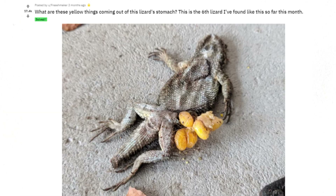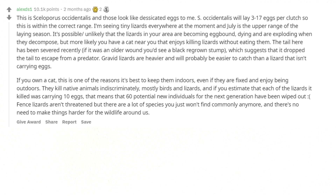What are these yellow things coming out of this lizard's stomach? This is the sixth lizard I've found like this so far this month. This is Sceloporus occidentalis and those look like desiccated eggs. S. occidentalis will lay 3 to 17 eggs per clutch, so this is within the correct range. July is the upper range of the laying season. It's possible — though unlikely — that the lizards in your area are becoming egg-bound, dying, and exploding when they decompose, but more likely you have a cat nearby that enjoys killing lizards without eating them. The tail has been severed recently.